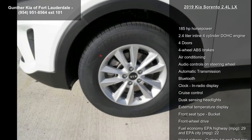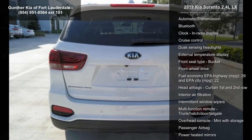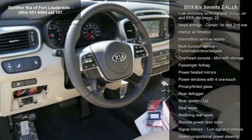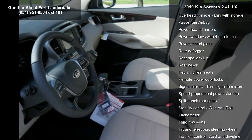185 hp, 2.4-liter in-line 4-cylinder DOHC engine, 4 doors, 4-wheel ABS brakes, air conditioning, audio controls on steering wheel, automatic transmission, Bluetooth and clock in radio display.